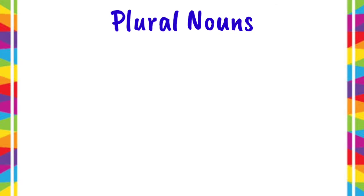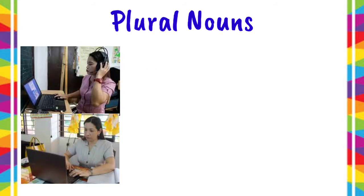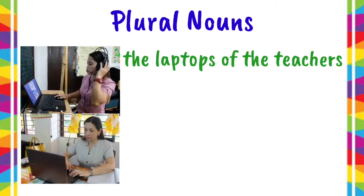Now, let us have the plural nouns, meaning there are two or more owners. For example, the laptops of the teachers. Another way of showing it is by using the apostrophe S form. We have to write the owners first — the teachers.